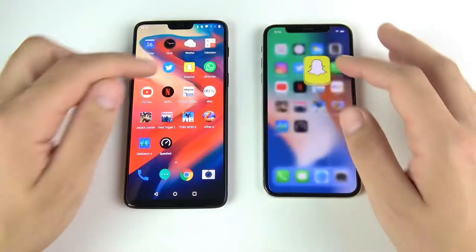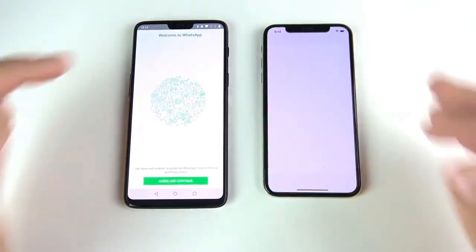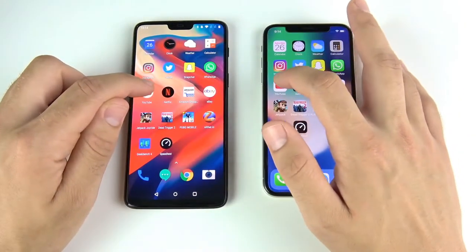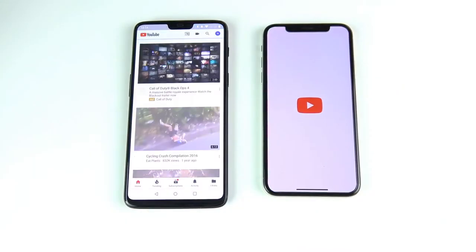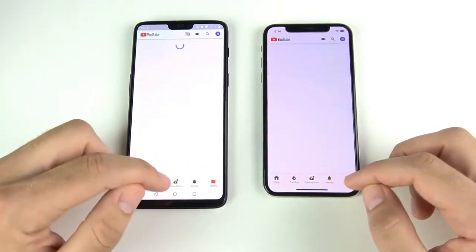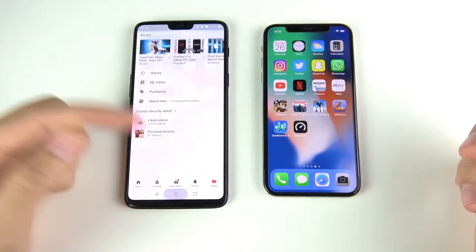Snapchat opens first for the One Plus Six. WhatsApp — impressive speed on the One Plus Six. YouTube — easily the One Plus Six wins. Flipping through menus looks about the same on both phones, so the speed experience so far is similar.